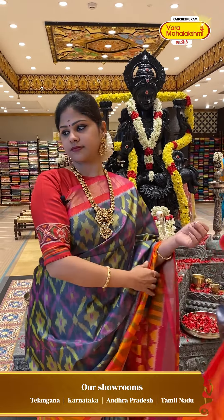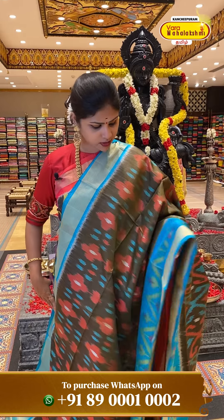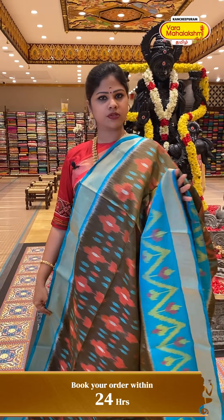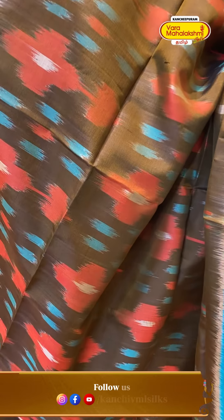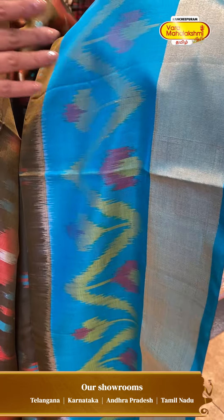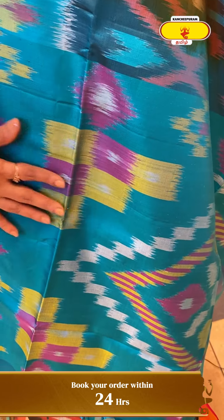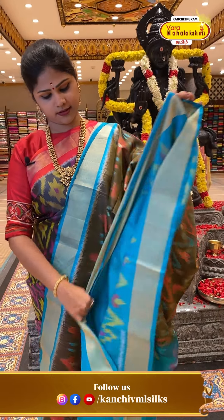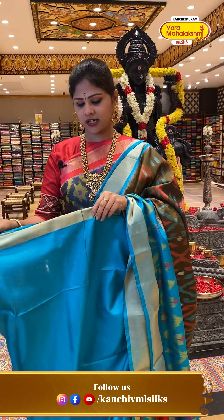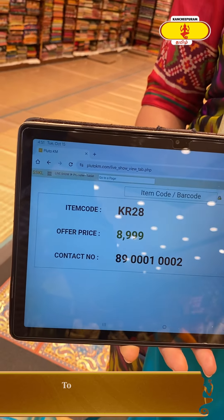Next is a gray color combination with dark green color and sky blue — a very unusual and unique, pretty color combination. Different colors from the beautiful colors with a blue colored blouse with golden tissue border. Price details: 8,999, code KR28.